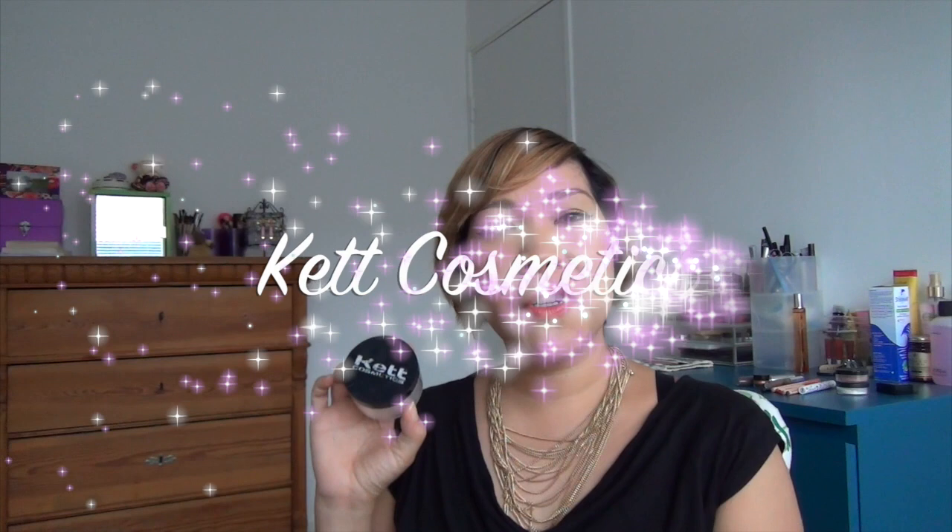Hey everyone, I'm Sarah. I'm a new cruelty-free beauty blogger on the scene here on YouTube. This is my first video and today I thought I'd share with you some of my favorite products. They're cruelty-free and a lot of them are vegan as well. So if this sounds like something you'd be interested in, then please keep on watching.